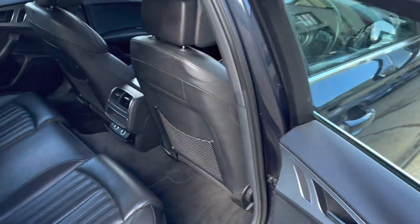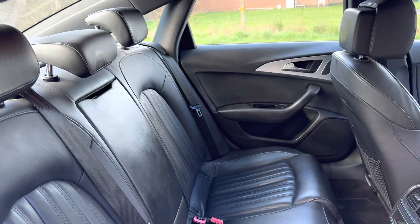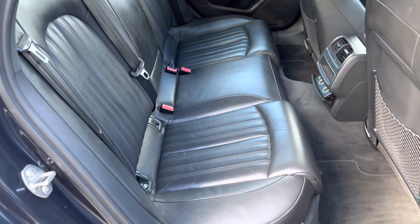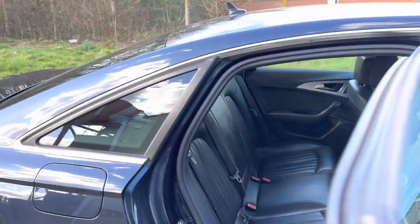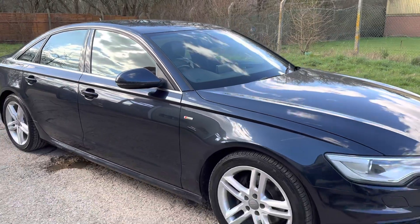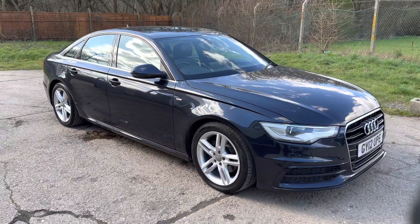And there are your rear seats. Full details and specification of the car are available on the website. Please let us know if you have any questions or if you'd like to come see this lovely Audi A6. Thank you very much for watching.